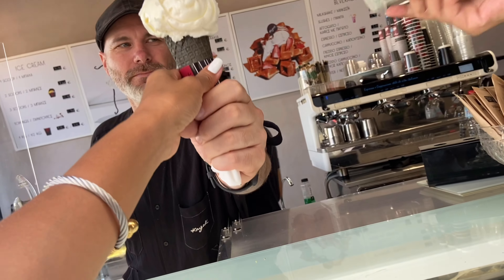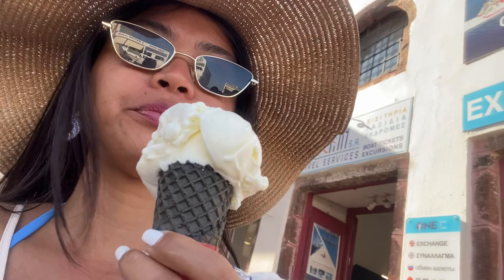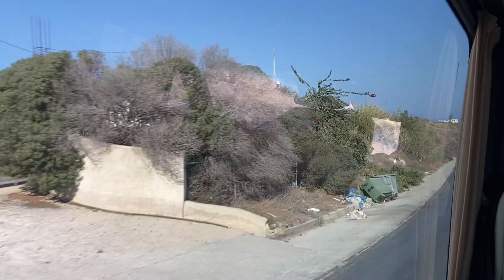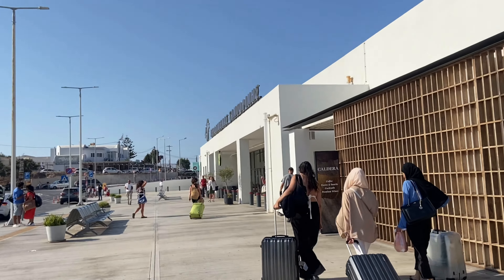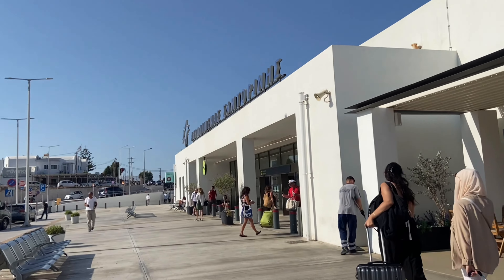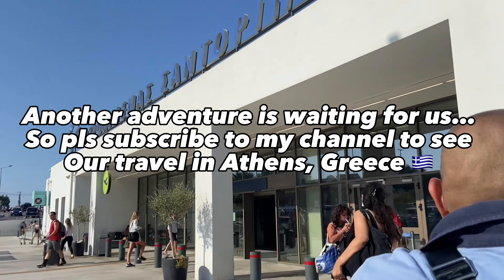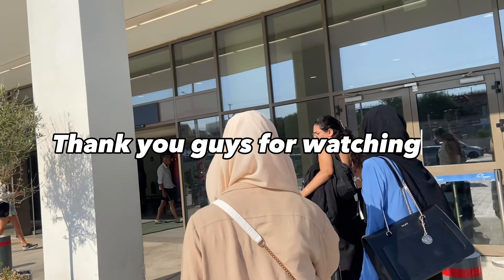Before leaving Santorini we bought ice cream again because it's really good. We booked a taxi from the hotel to take us back to the airport, heading to Athens. The Santorini airport is small and we arrived one hour before our flight but still waited 30 minutes. Another adventure is waiting for us — please subscribe to my channel to see our travel in Athens, and thank you for watching!